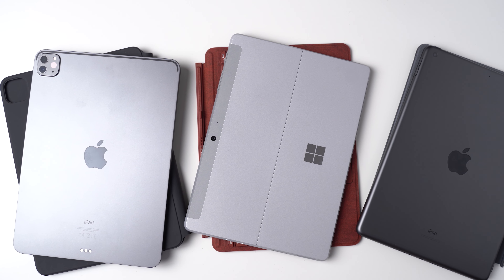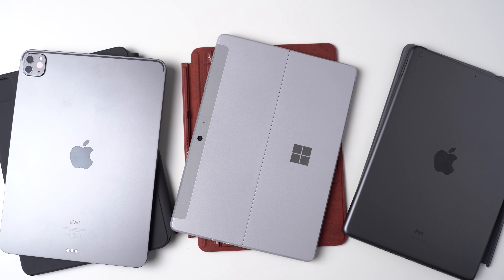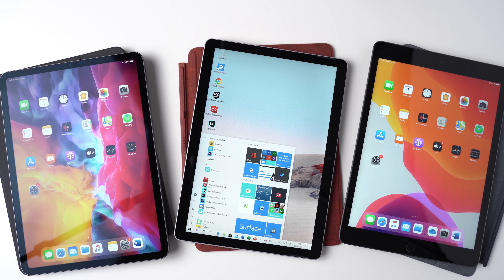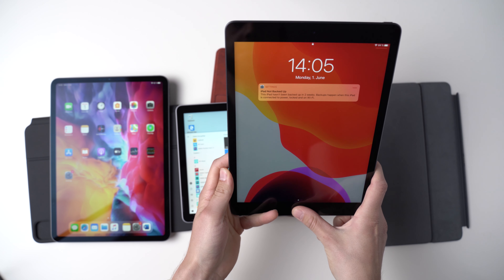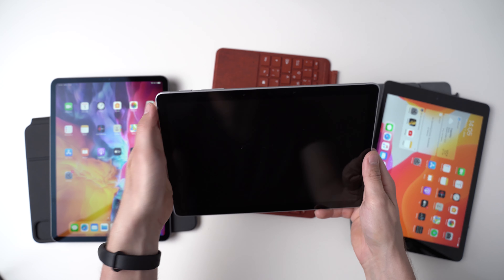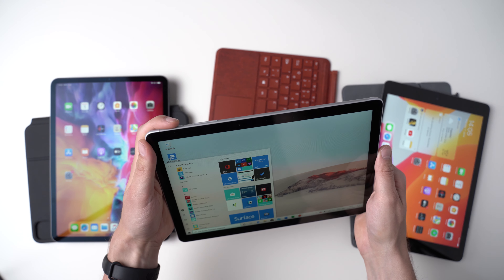I think the designs of Apple's iPad Pro and the Microsoft Surface Go 2 are fantastic — both look modern with a premium feeling. While that last aspect goes for the iPad 7 too, it looks much older due to its thick black screen bezels. On the positive side, that makes it the only one of the three with a fingerprint scanner. You can unlock the Surface Go 2 and the iPad Pro with facial recognition, which works great on both.